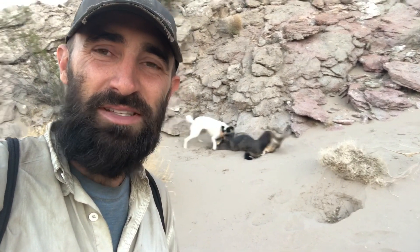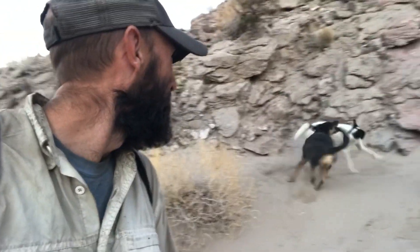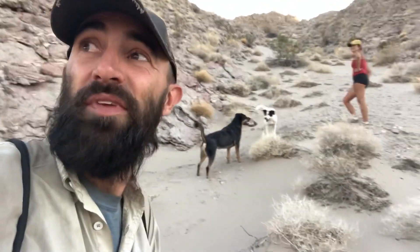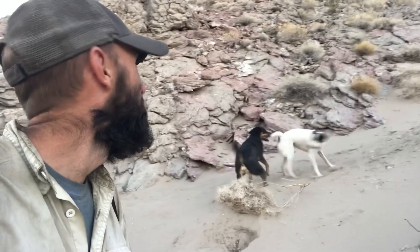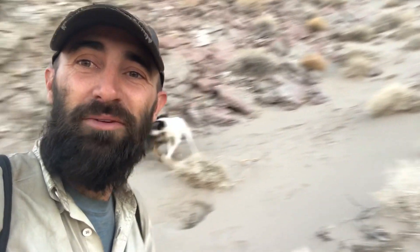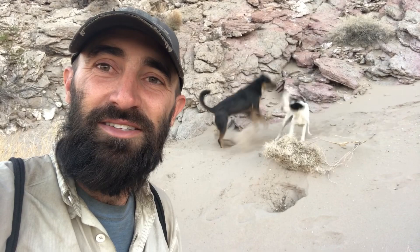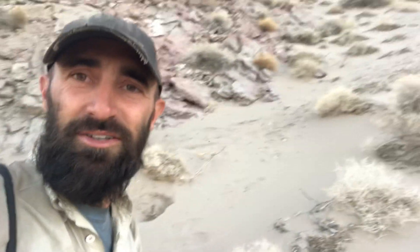That's how you keep a border collie worn out — climb up a mountainside of sand. And he still has enough energy to wrestle. This is our second hike of the day. We usually do one in the morning and it gets a little warm, then we do one in the evening when the sun's setting.